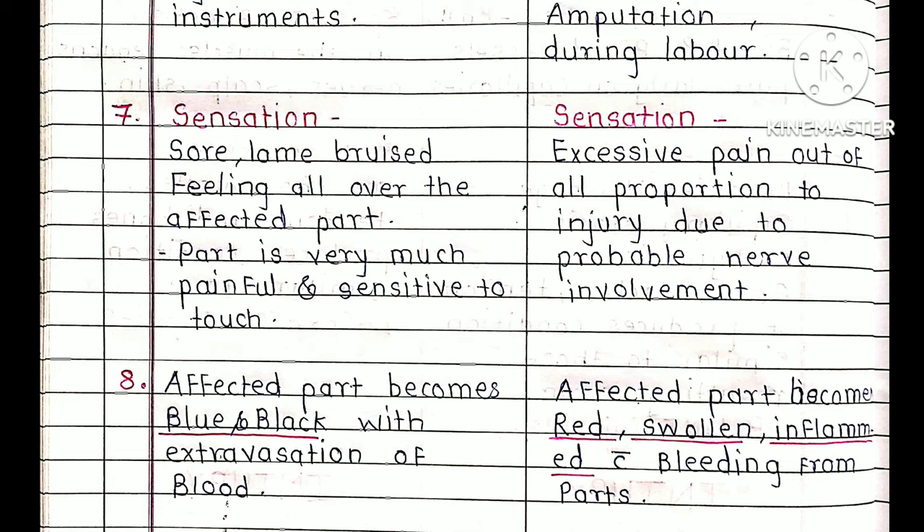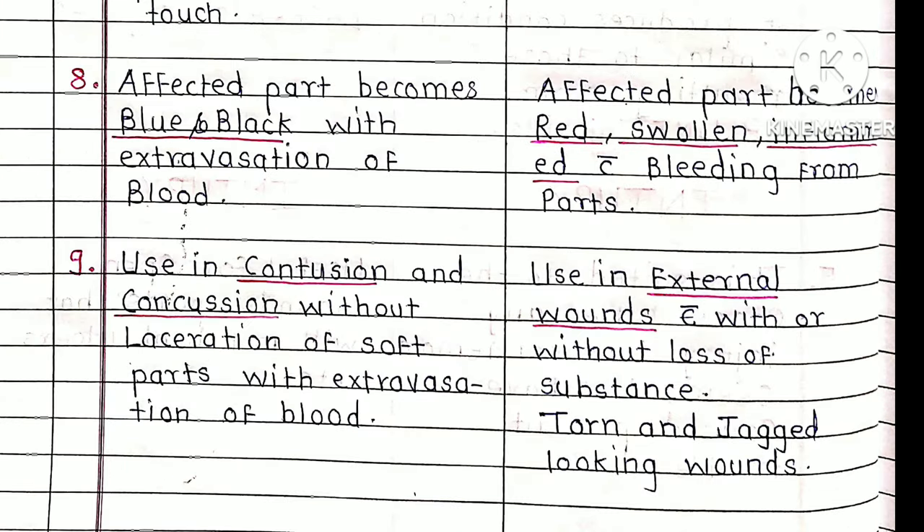In Calendula, because there are open wounds, the affected parts bleed. As a result, an inflammatory reaction occurs and the part becomes red, swollen, inflamed and bleeding. Arnica is useful in contusion — where the skin surface is intact but internal blood vessels are ruptured — without laceration of the soft parts, with extravasation of blood.